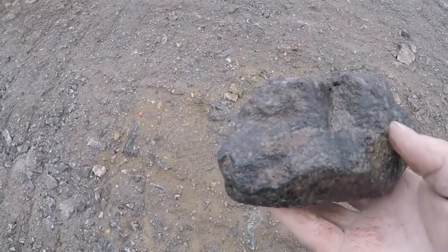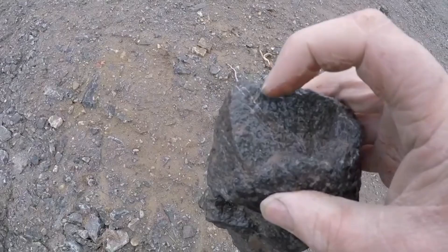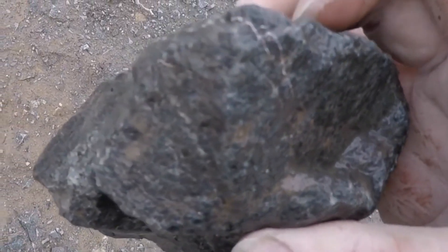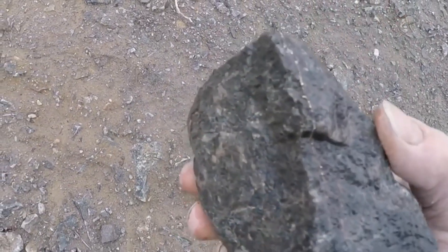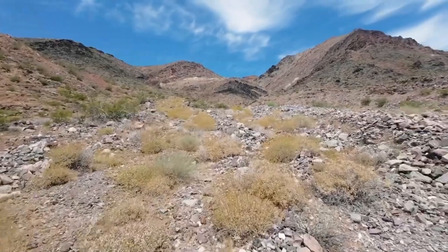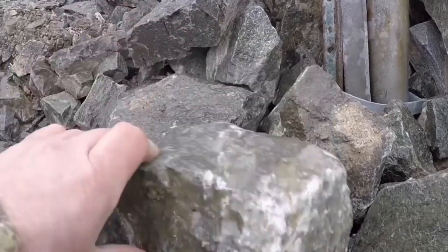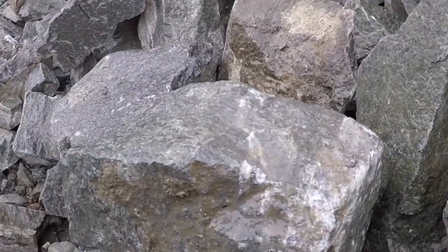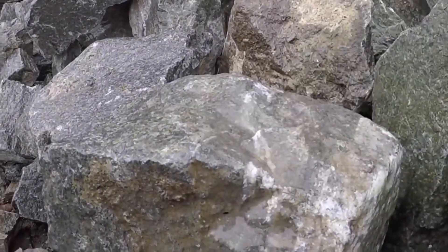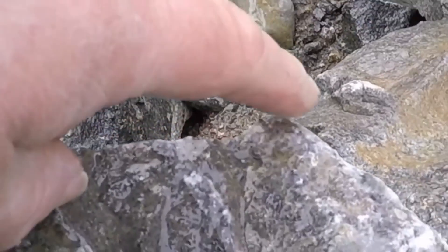Look for streaks that appear grayish-black or thin metallic films that catch the light differently from surrounding rock. If the shine stays steady when you tilt it in the sun, rather than flickering like mica, you may be looking at something that deserves a closer inspection. Silver-bearing rocks tend to have a greasy or dull metallic sheen, and sometimes you'll see small cubic patterns — signs of galena crystals, which often host native silver alongside lead.